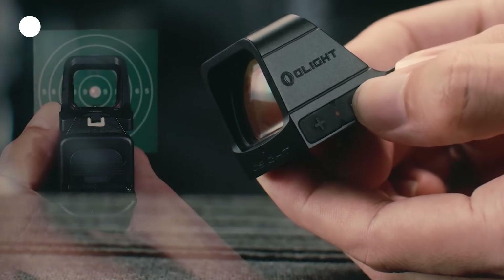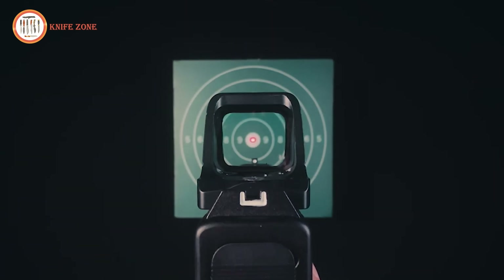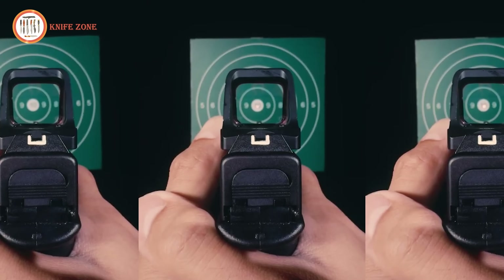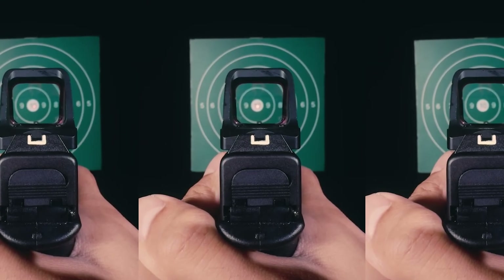It also supports quick windage and elevation adjustments, and its motion sensor function wakes the optic instantly. Compatible with Picatinny mounts, this rugged and reliable optic is built for both tactical and everyday shooting needs.